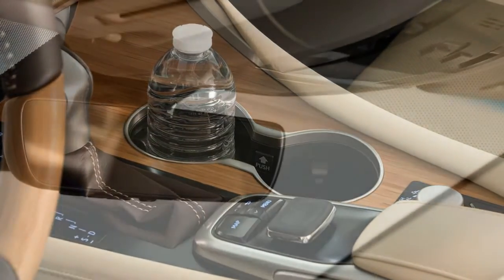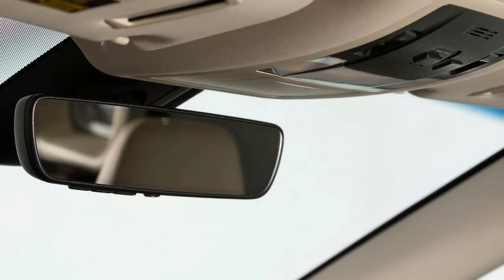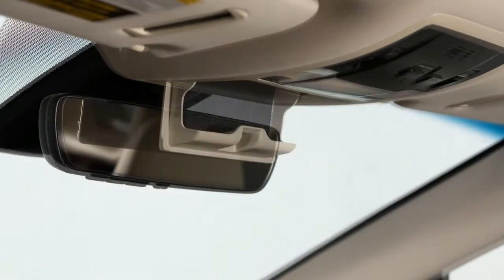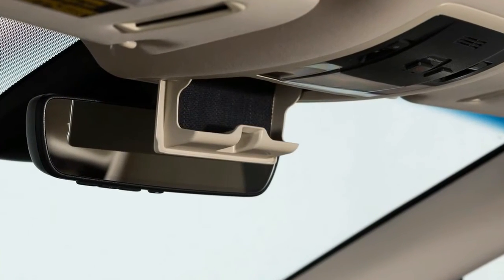The standard 40-20-40 split second-row seat has space for three passengers; however, a pair of available bucket seats drops the maximum passenger capacity to six.